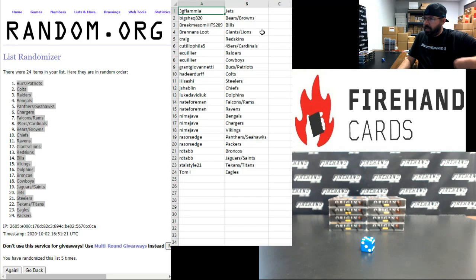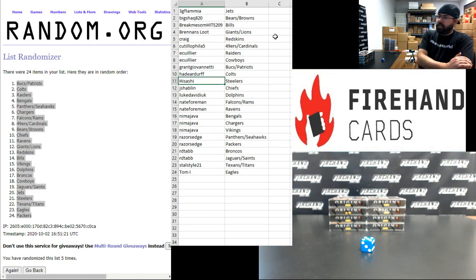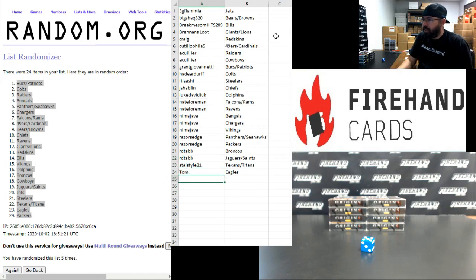All right, here are your teams, guys. Good luck to you.